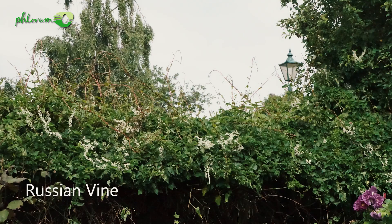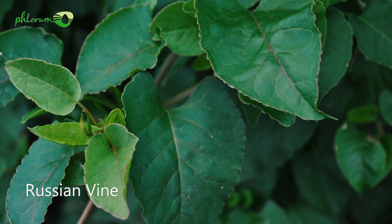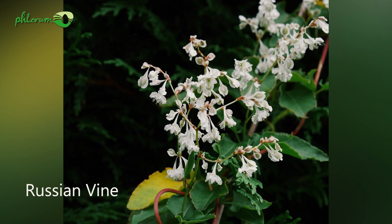And finally, Russian vine, which is interestingly very closely related to Japanese knotweed. However, Russian vine is another climbing plant. Japanese knotweed does not climb. So if you see a plant that looks a bit like Japanese knotweed but it's climbing over other structures or plants, then it's not Japanese knotweed — it's probably Russian vine.